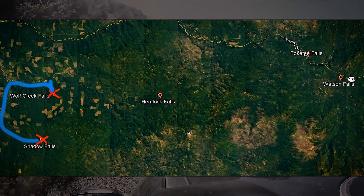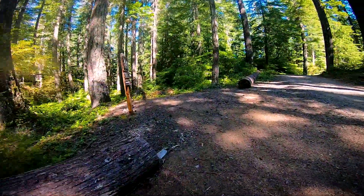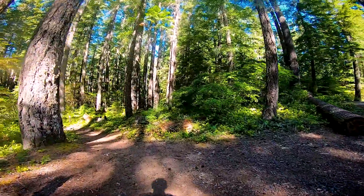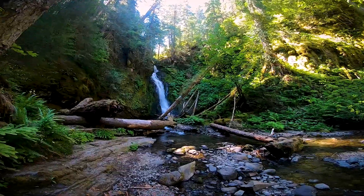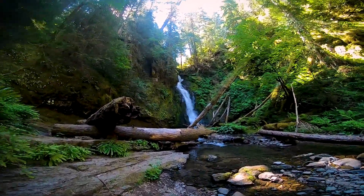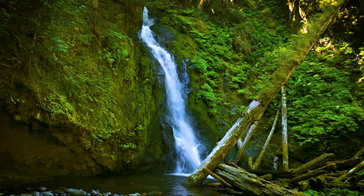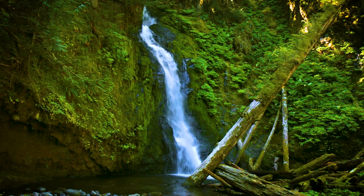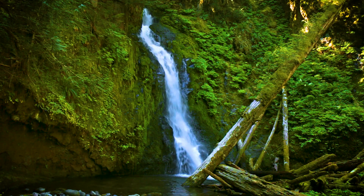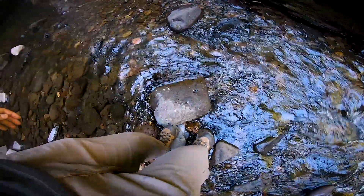After Wolf Creek Falls it was time to head to Hemlock Falls. This was a gravel forest service road that would eventually meet up with Highway 138. There's a trail from a campground that heads right down to Hemlock Falls. This is another waterfall that I got to enjoy by myself. I probably spent a little more time here than I should have because I kept going around looking for rocks, taking pictures, stuff like that.